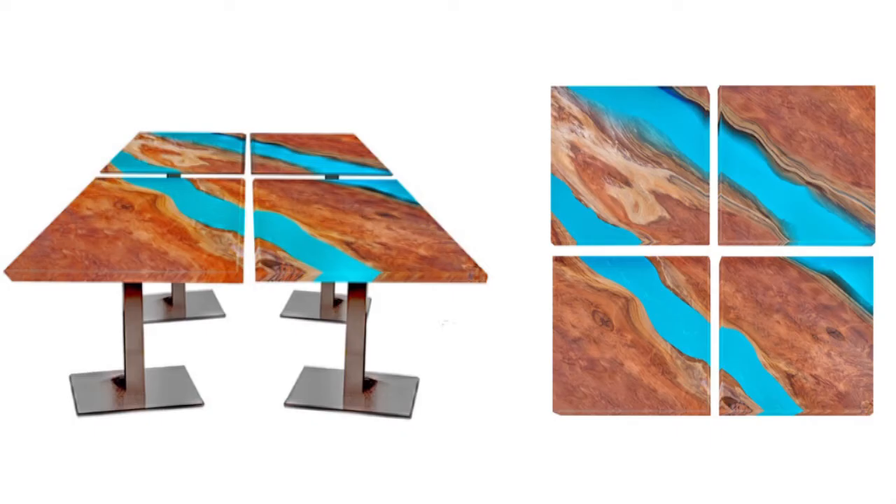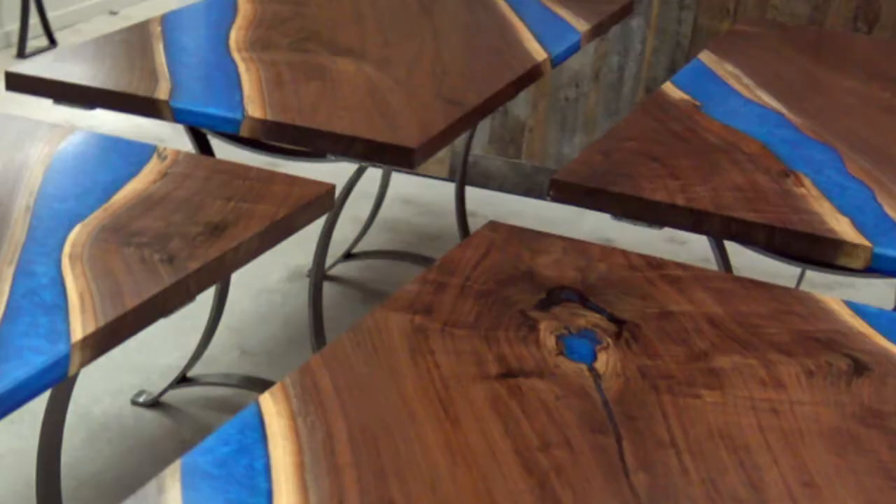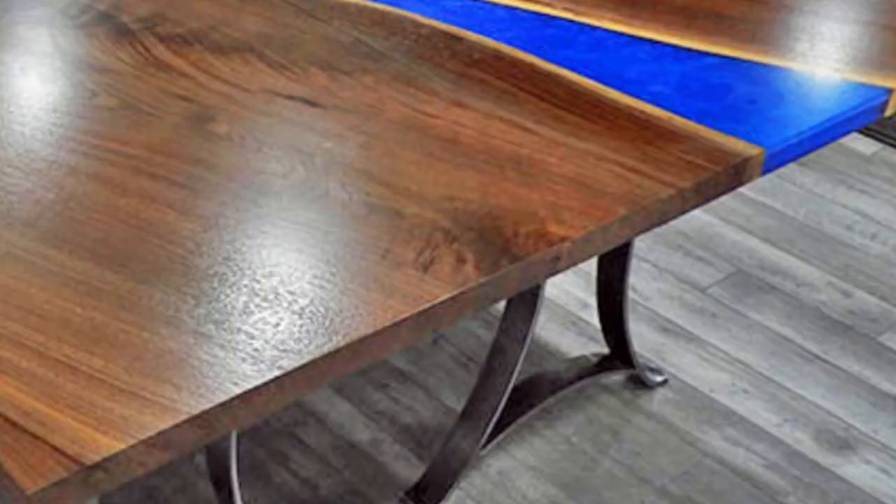A sports car club in Detroit gave Chagrin Valley this idea for a partitionable, epoxy resin and wood meeting room table. They designed it. We built it.